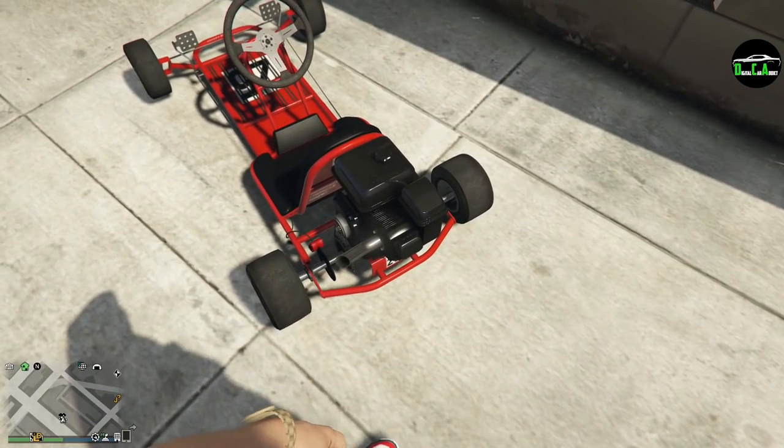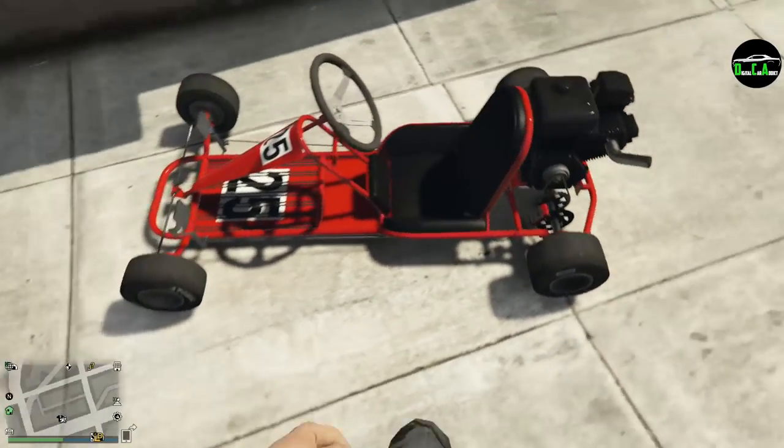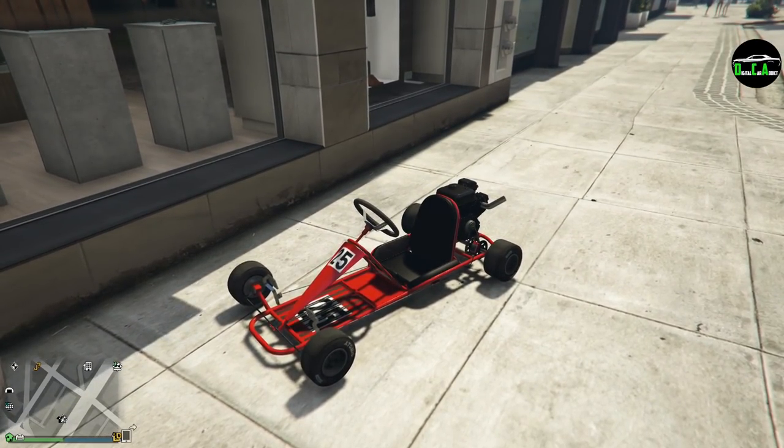Anyway, I hope you guys enjoyed the video on this little go-kart — this thing is absolutely hilarious. Definitely go claim it even if you're not going to use it. It costs almost a million dollars normally, so getting it for free is pretty awesome. Thanks for watching and I'll see you in the next one.